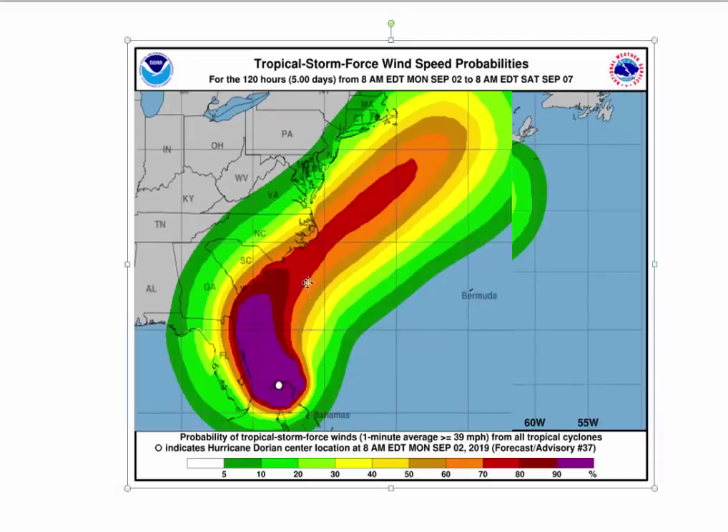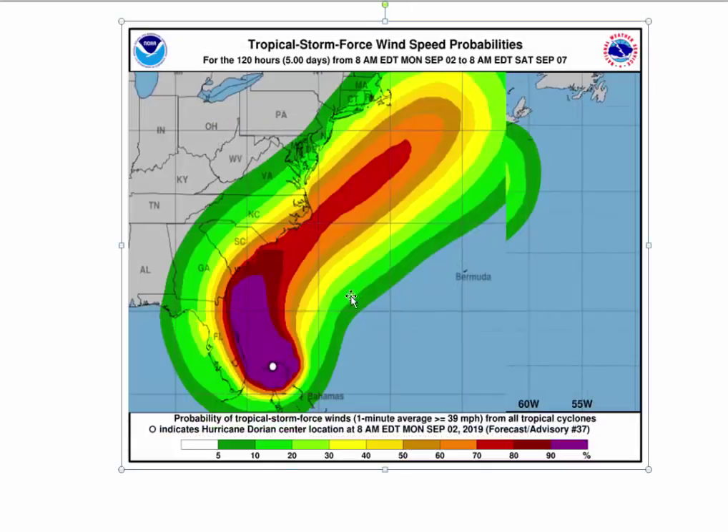This is the tropical storm force probabilities from the National Hurricane Center. If you're in Hampton Roads or northeast North Carolina, you're looking at a 50 to 60 percent chance of seeing winds 40 to 72 miles an hour. That's not a huge probability. If you're interior east of North Carolina, if you are in Hampton Roads, you're looking at 30 to 40 percent. That's not a lot.